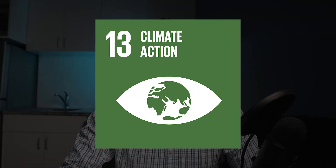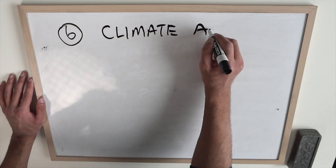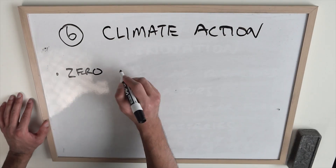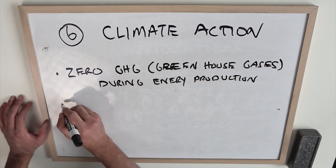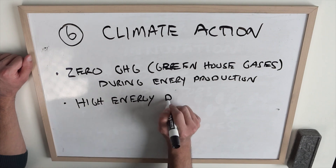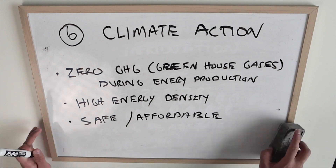Number six: climate action. Climate change is a really big issue and around seven million people die as a result of fossil fuel emissions, four million of which die because of the production of that energy. Because of its potential to create energy with zero greenhouse gas emissions, nuclear can be used as a very powerful tool to mitigate the risks and impacts of climate change.